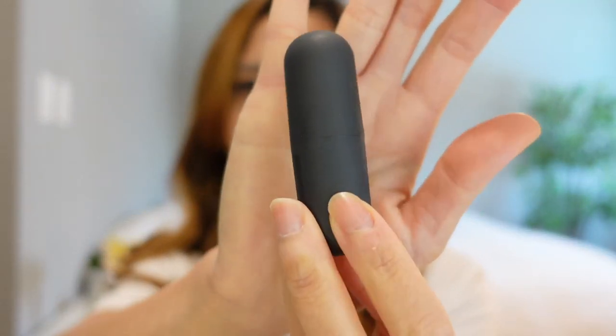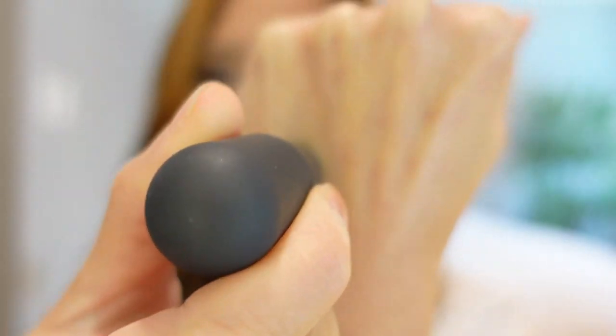Moving on, this is the Bite lip balm. The consistency of this lip balm is definitely a little bit thicker than the other two. The ingredients in here include mongongo oil, cocoa butter, and agave nectar.